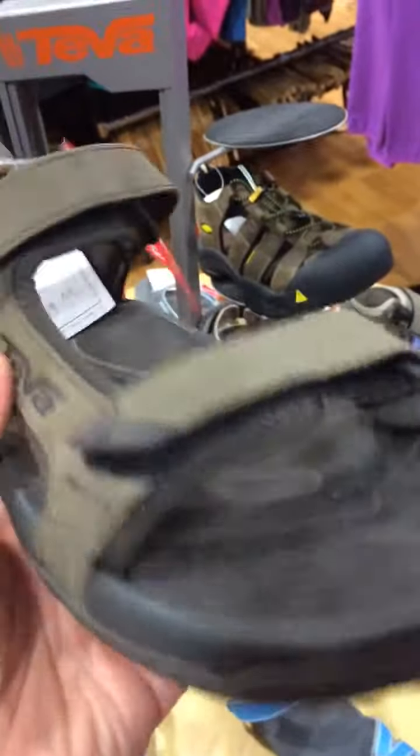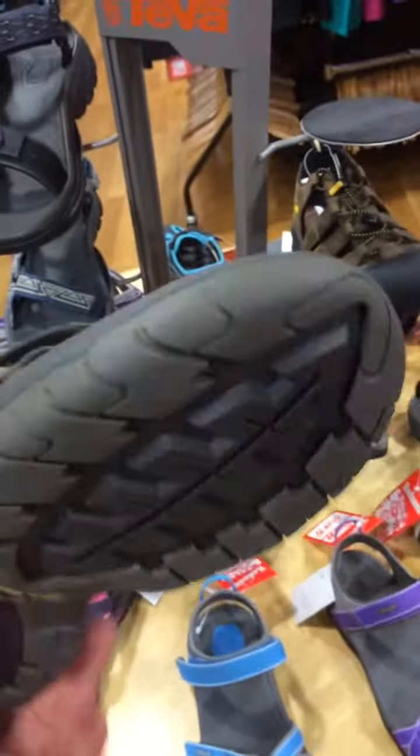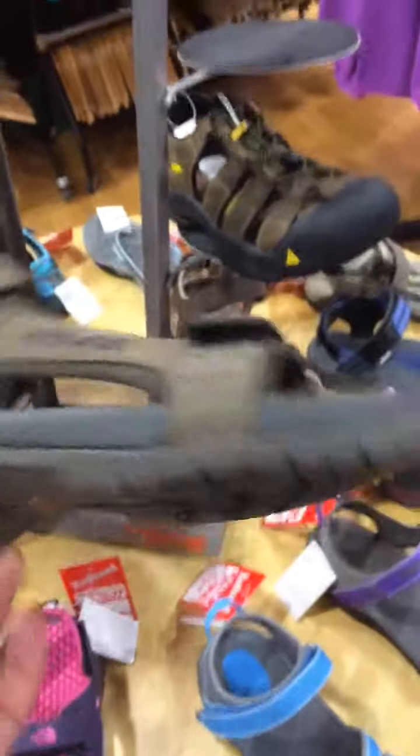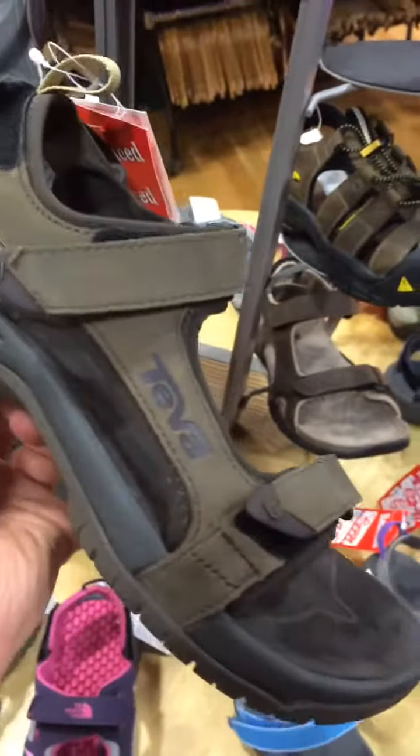These are fantastic sandals. Once you start using Teva, you won't want to wear anything else. They're very good quality, they last a long time, and they're extremely comfortable and supportive. You can wear them all day — extended hikes, anything like that. I've known people use these on the Camino and alternate them with their walking shoes. They're all reduced at the minute, so come in and give them a try.